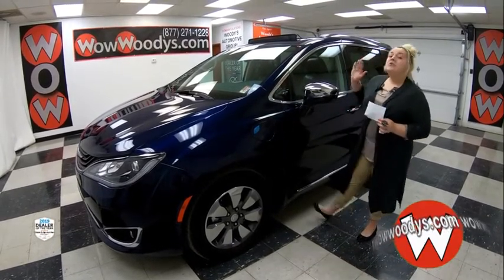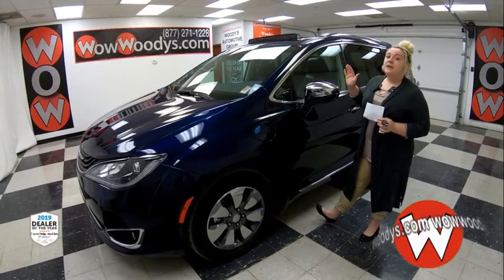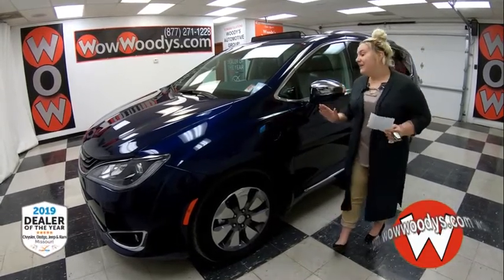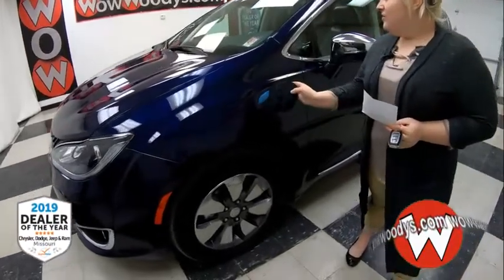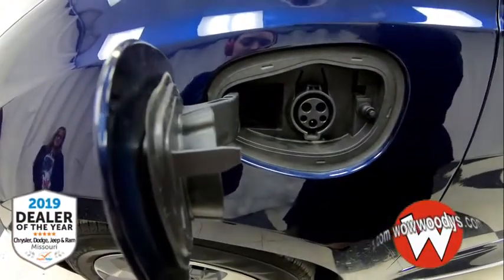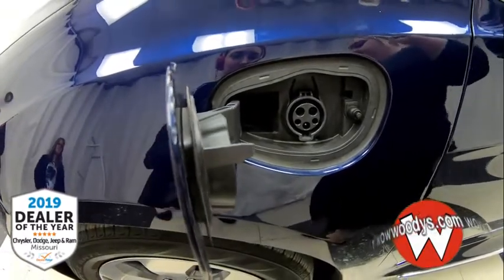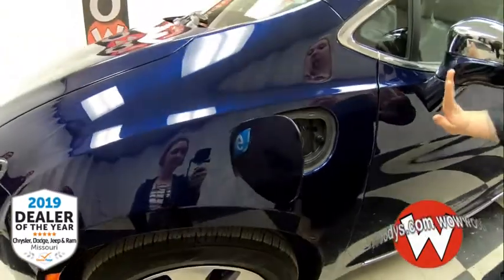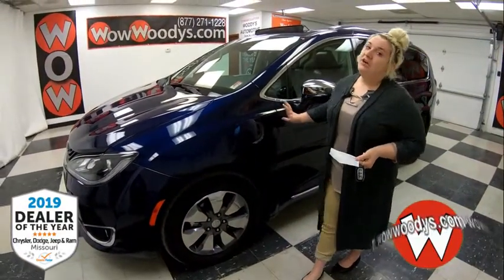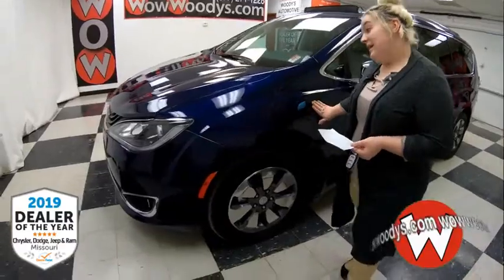Today I'm here to show you this 2018 Chrysler Pacifica Limited Hybrid. If you come over here you can check out the outlet where you can plug it in and charge this bad boy. It has 28 miles per gallon without electric, 84 MPGe with electric, and 32 MPG combined on the highway. You can't beat that.